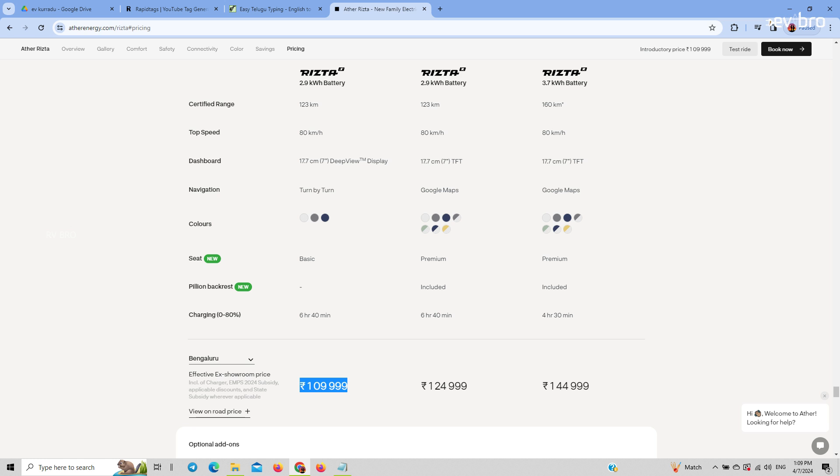Ather Energy launches the RZA electric scooter in three variants: Ather RZA S, Ather RZA Z with a 2.9 kilowatt-hour battery pack variant, and Ather RZA Z with a 3.7 kilowatt-hour battery pack variant.